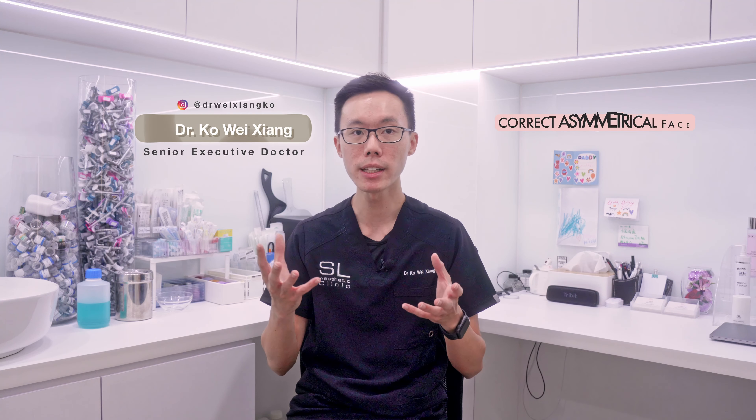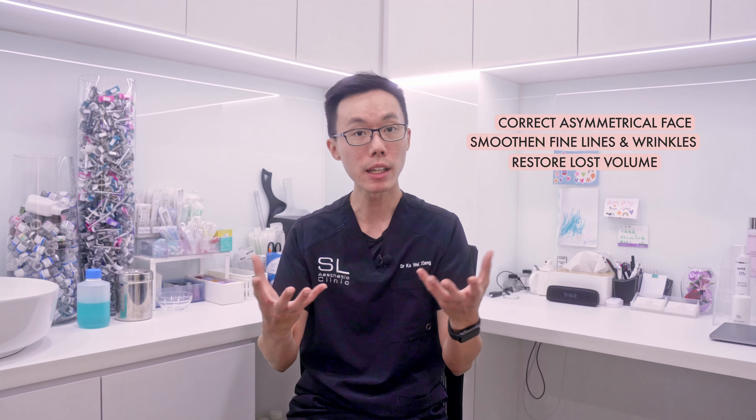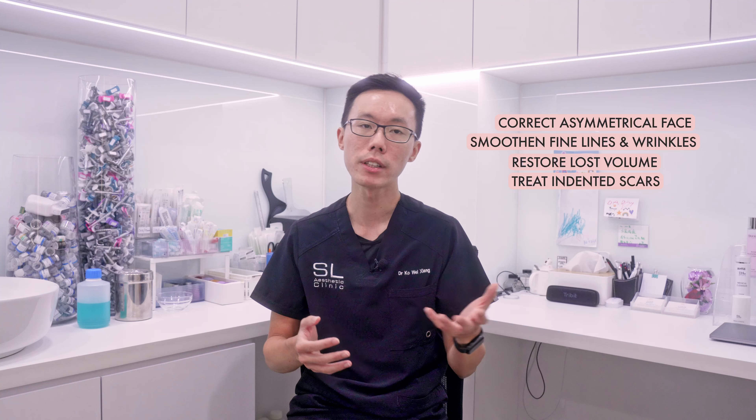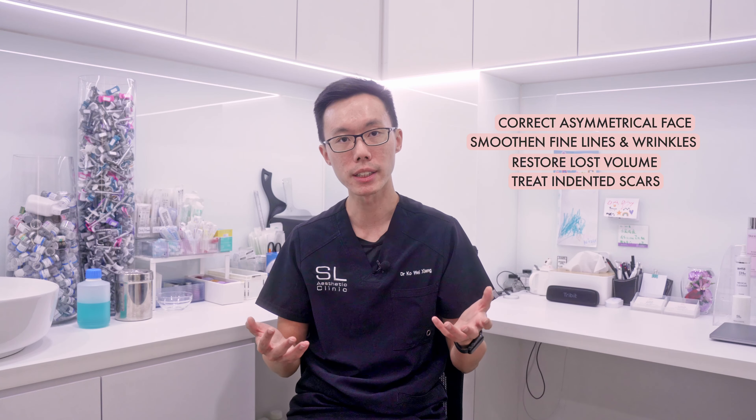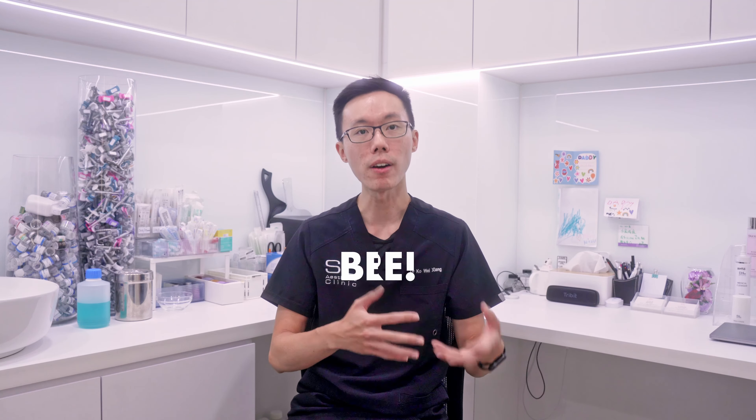Facial fillers are a popular choice for those looking to correct asymmetry, smooth out fine lines and wrinkles, restore lost volume, and even treat indented scars. They're versatile and can address a range of concerns. And if you're in your mid-20s, this could actually be a good time to start thinking about fillers — it's about prevention and maintaining a youthful appearance, rather than trying to reverse the clock later on.